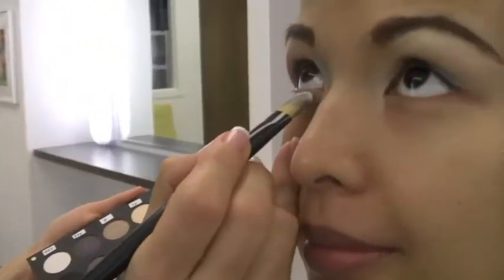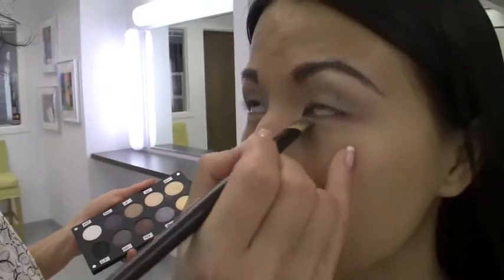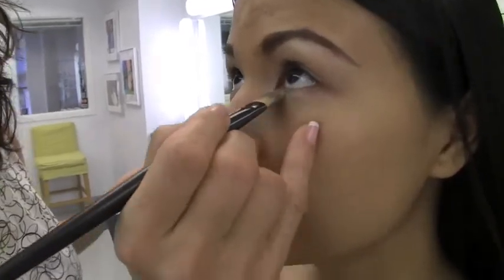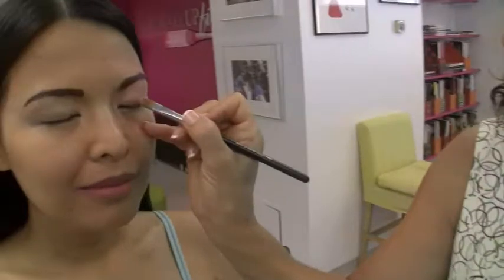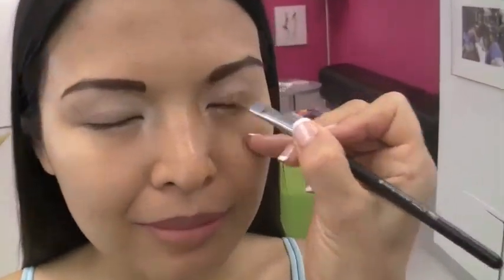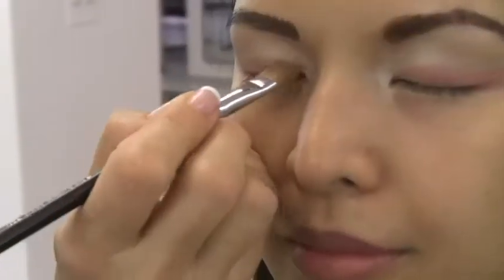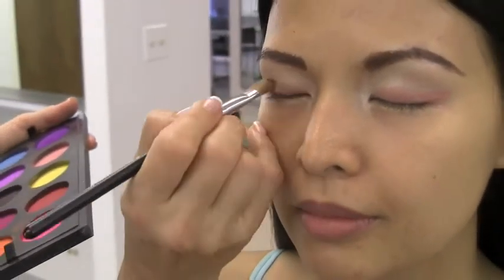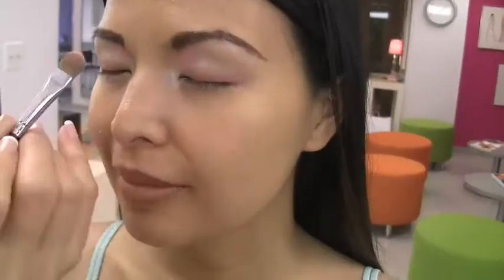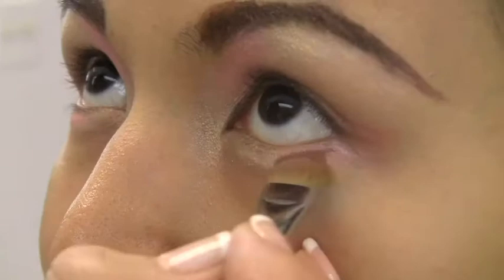I'm going to take a brush that's got a very sharp edge and do the same thing under the eye. I'm going on to the second shape that I'm seeing. Just a little bit on the lid — I'm not attempting to draw it up or create any shapes, I'm just following the exact anatomy of my model. I'm going on to the next shape, right underneath the eye.